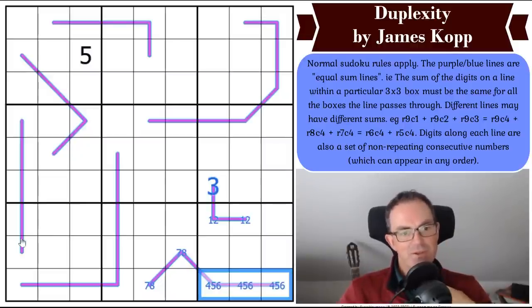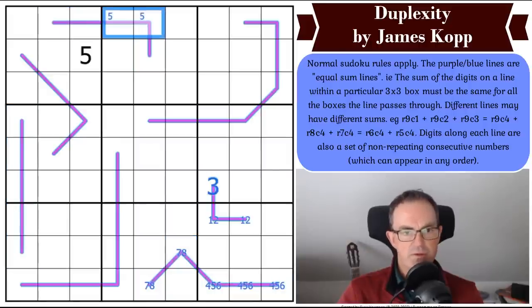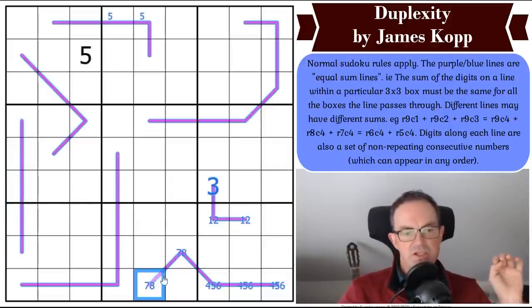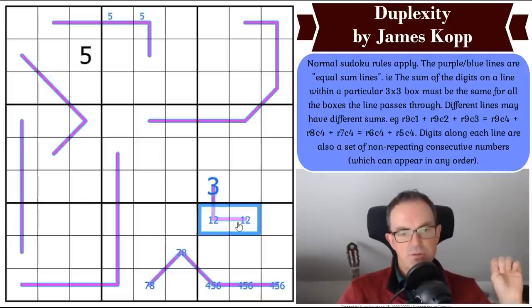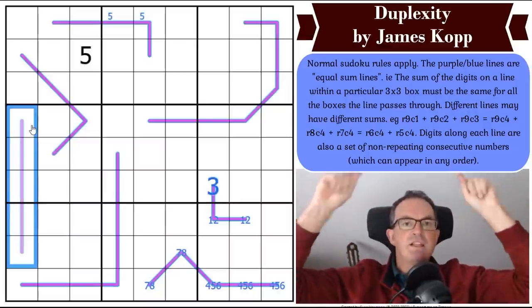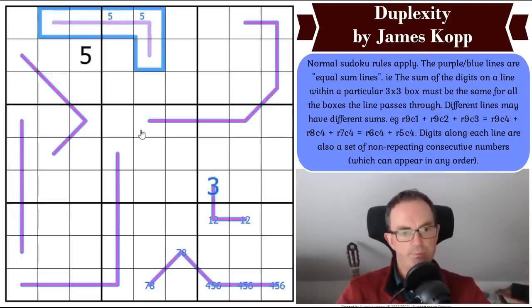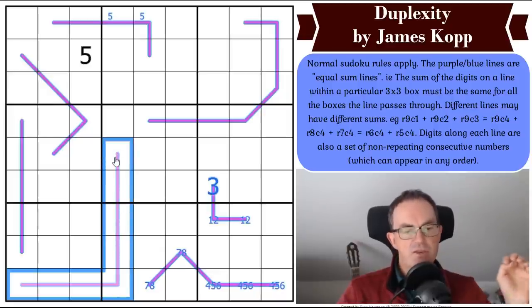There must be a 5 on this line as well. All the five-cell lines have to have a 5 on them. Each five-cell line is going to have exactly two odd numbers on it since they only visit two boxes and therefore need an even total overall. Now the long lines — one, two, three, four, five, six, seven, eight cells — so they're either missing a 1 or a 9.